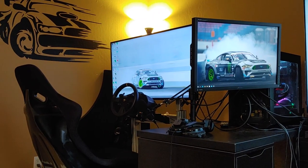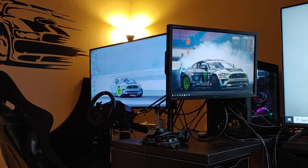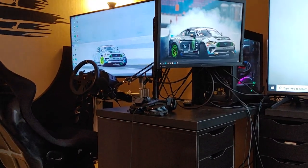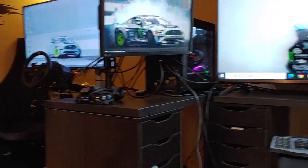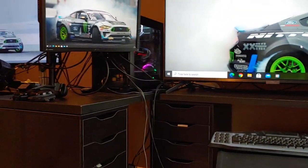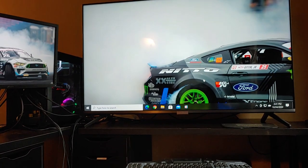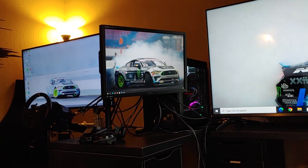This setup here for the sim racing is very flexible. That center screen just swivels back and forth. I can put my keyboard and mouse up there and reach everything. This whole thing here is kind of like a little U-setup, and it all faces the recliner, which is the most important thing. So this is my setup — hopefully you all got some ideas out of it.